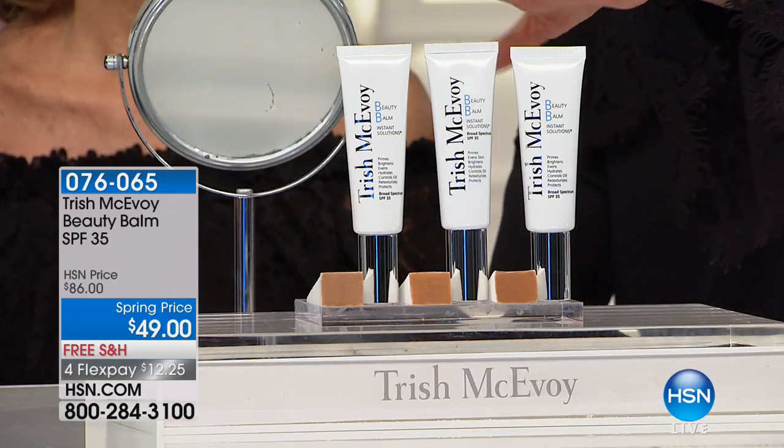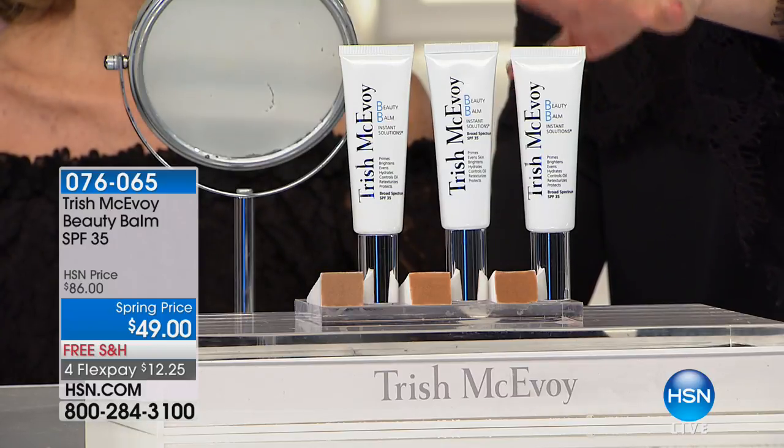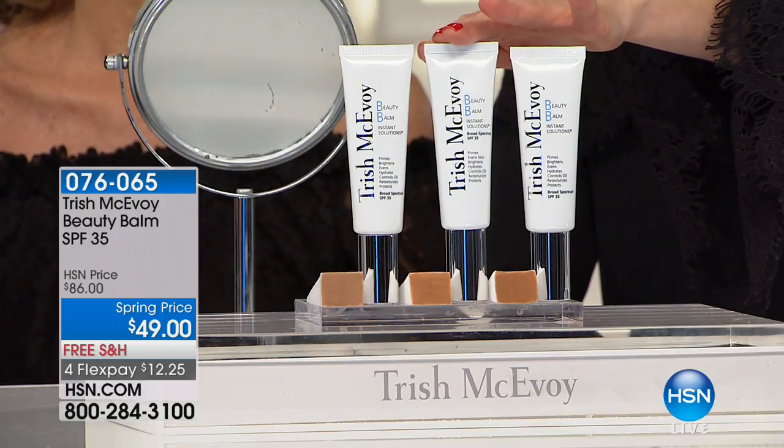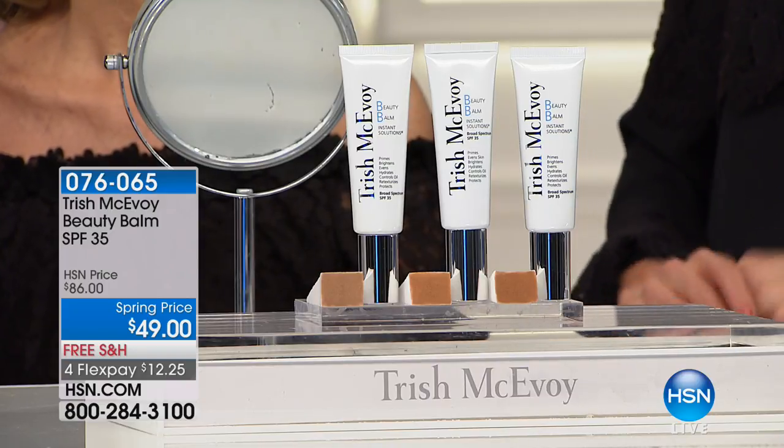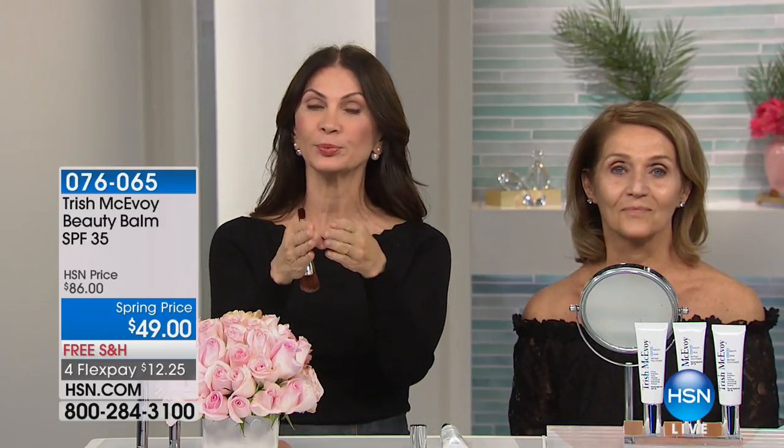The foundation comes in three colors: 1, 1.5, and 2. For the first time ever, she has a new shade — 1.5 — because she listens to you. When you're on the go, you don't have time for your moisturizer, your primer, your SPF, and your coverage — this is the product you go to. And you requested a color between 1 and 2, so she's giving you 1.5.